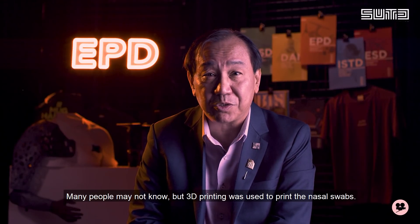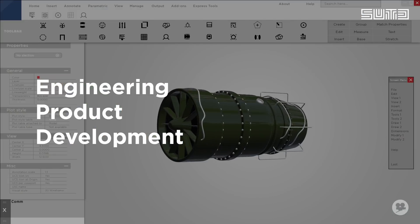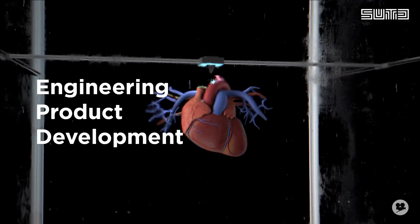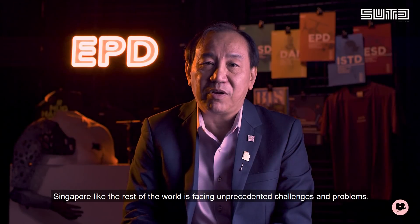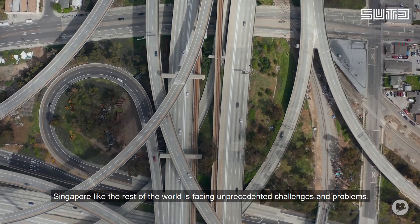Many people may not know, but 3D printing was used to print the NASA swaps. Singapore, like the rest of the world, is facing unprecedented challenges and problems.